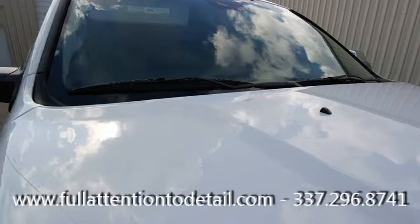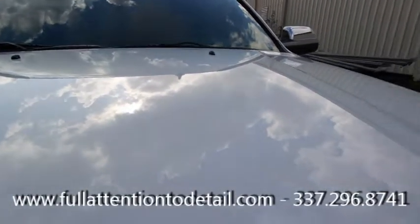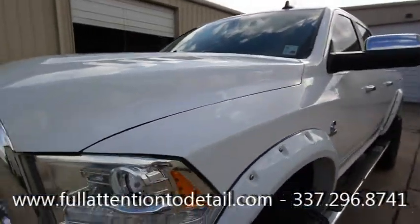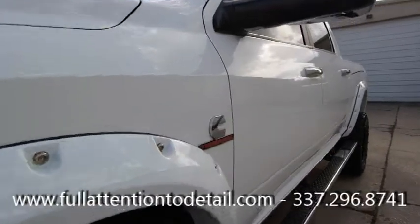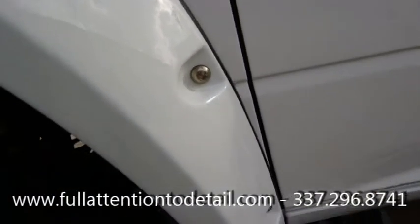Looking at the truck now — we've got some reflection back in it. No more oxidation, these clouds in the sky showing in the reflection. No more scratches and swirls — everything's taken care of.